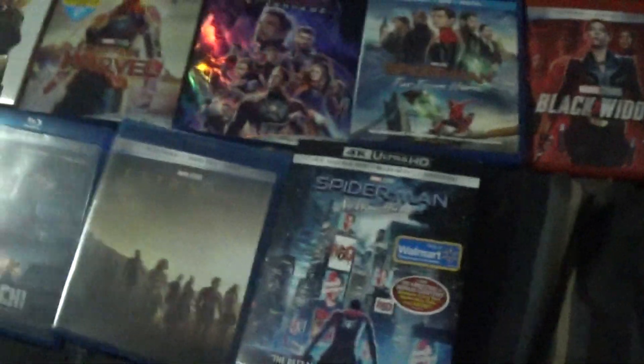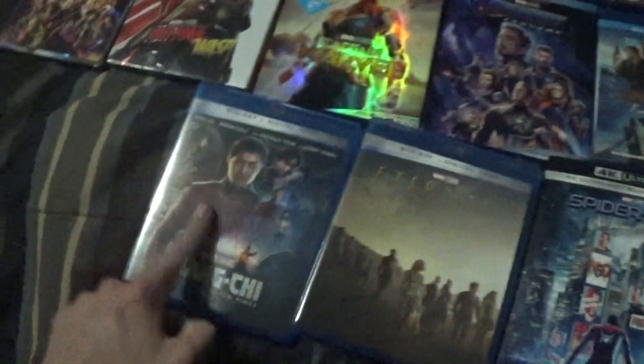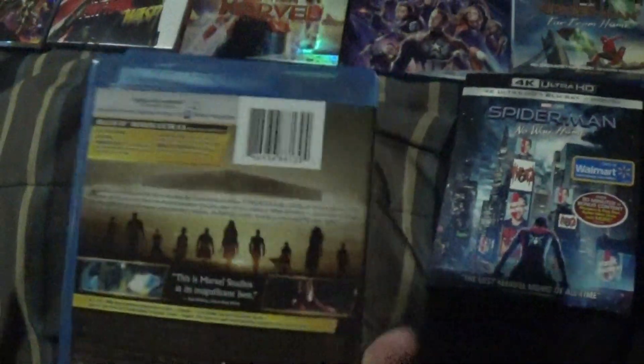Out of the Marvel movies that came out last year, I would say Spider-Man is probably the best, then Black Widow, then Shang-Chi, and then Eternals — Eternals is probably the worst of the bunch.